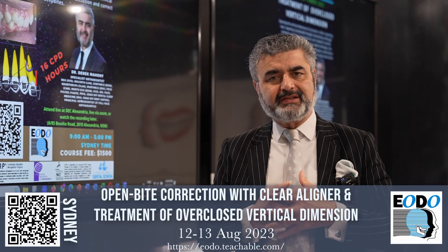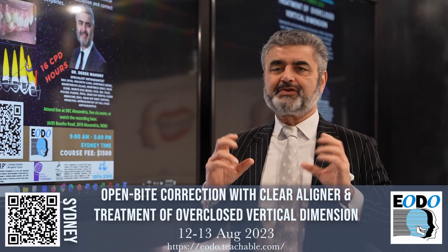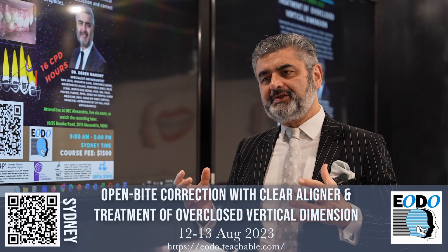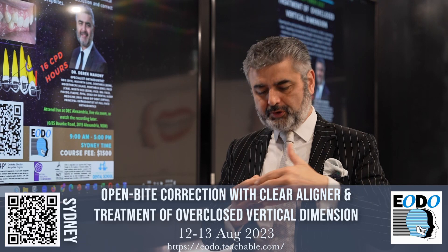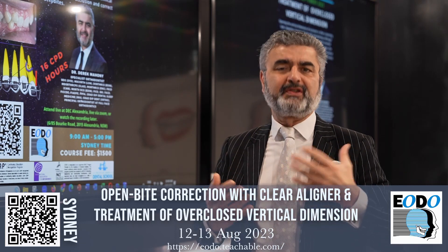The course covers deep bites and what we call brachyfacial or low angle individuals. These patients will have big masseters, and you'll find it difficult to open their bites unless you use certain principles.